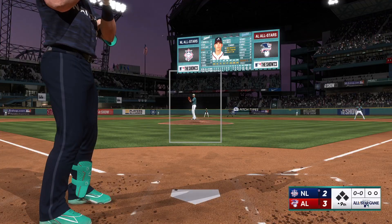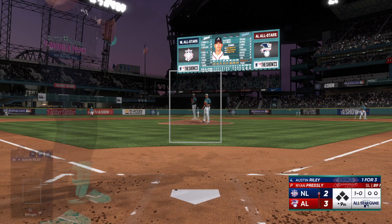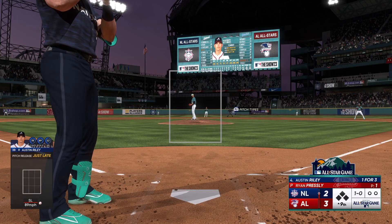I think closer has to be one of the toughest jobs in baseball — we see a pretty high turnover rate because of it. Every outing seems to be high pressure, and this one is included. We'll see if he can wrap up the win and get himself a save.